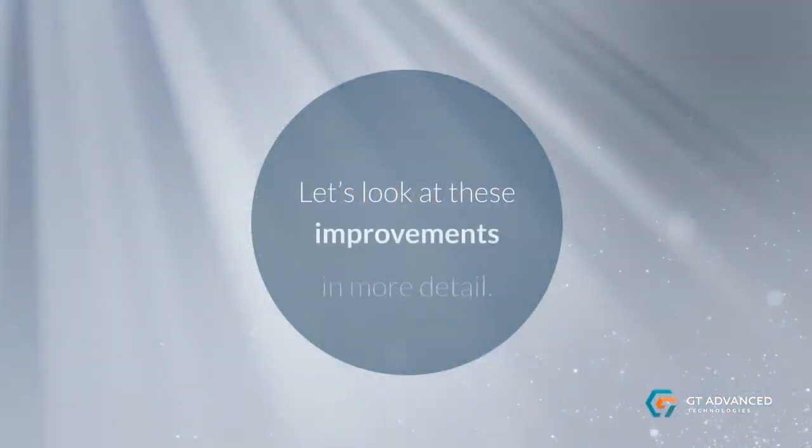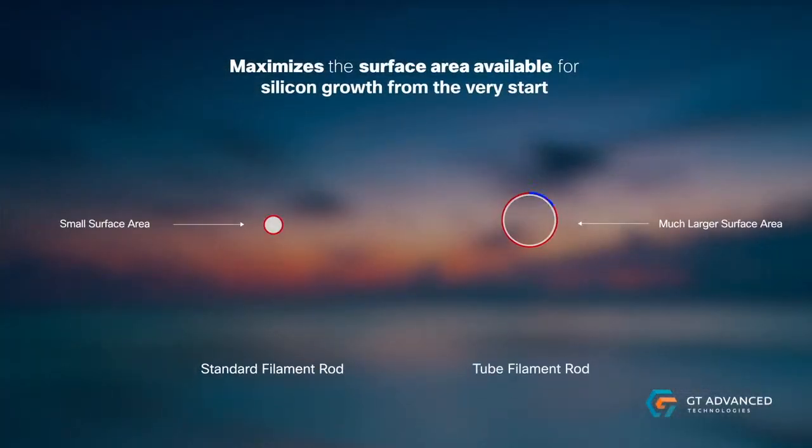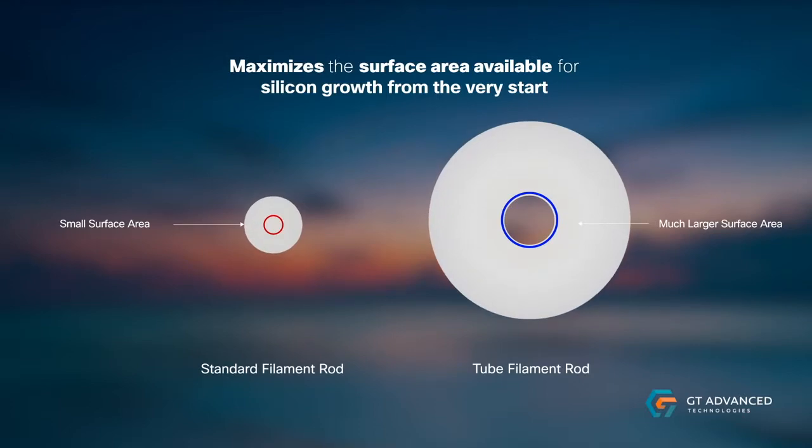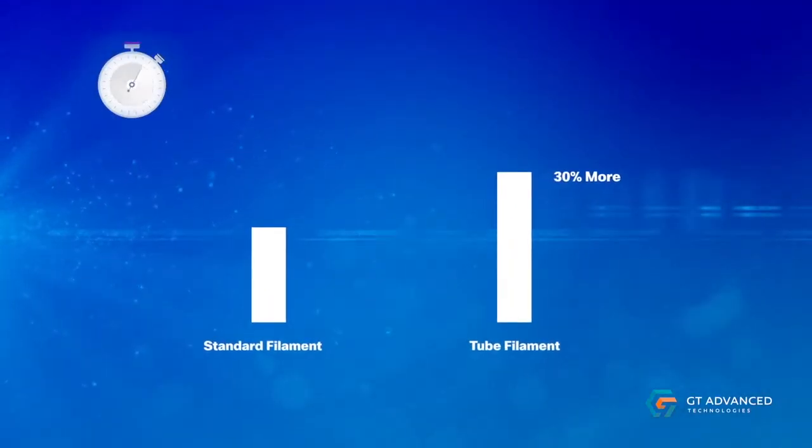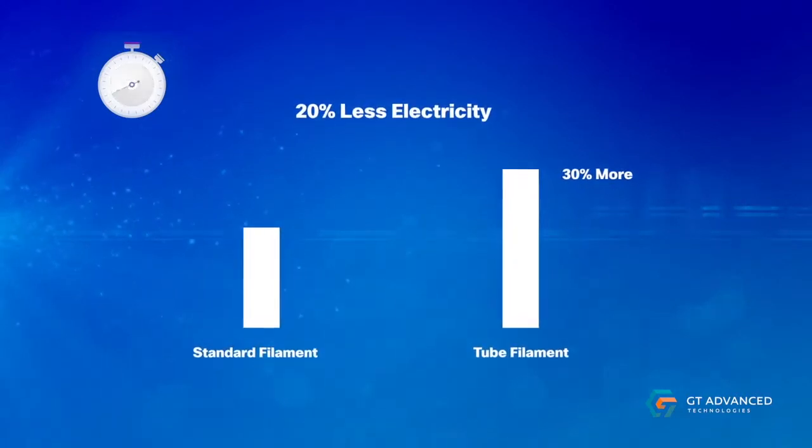The unique design of GT's tube filaments maximizes the surface area available for silicon growth from the very start of the deposition cycle. This increases production capacity by greater than 30 percent while using 20 percent less electricity.